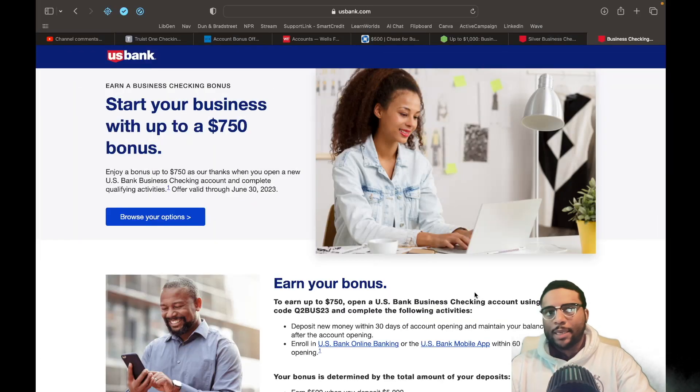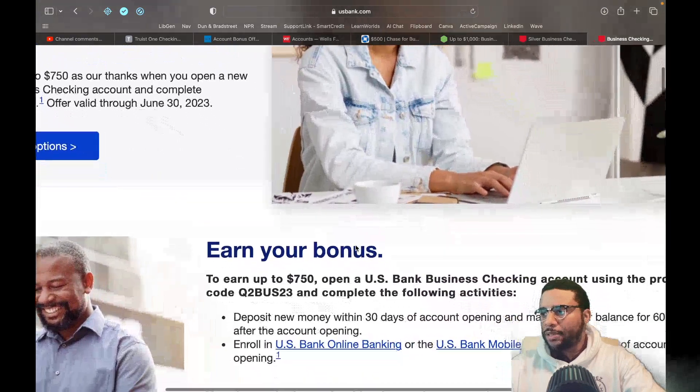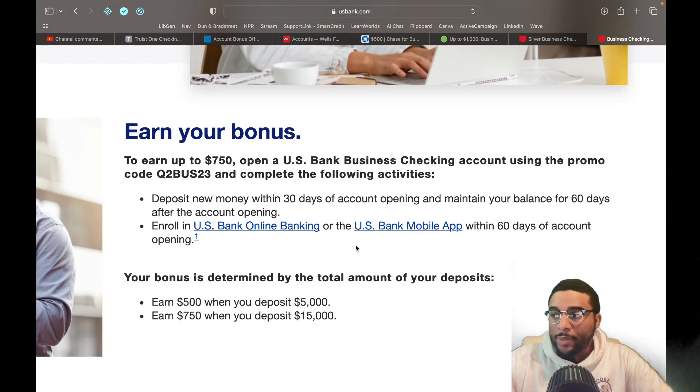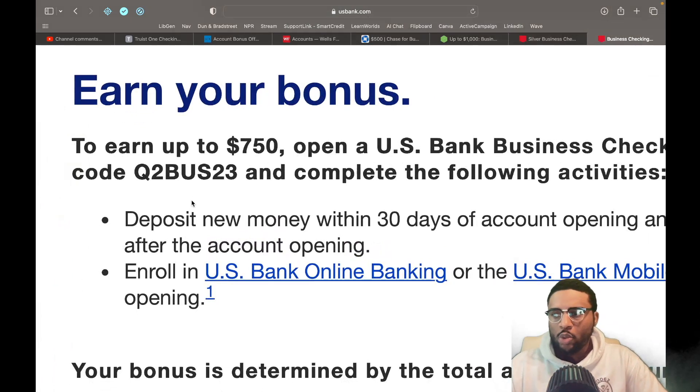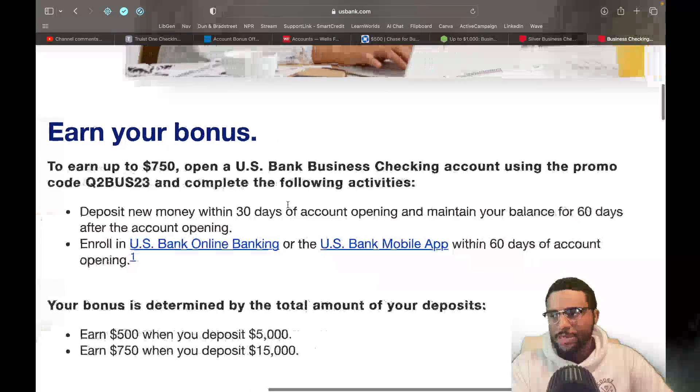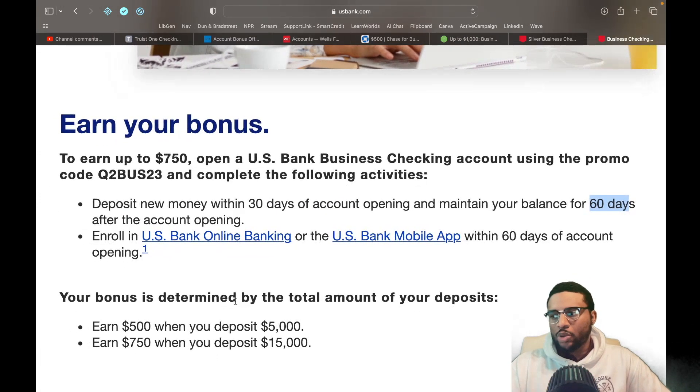Last but not least, U.S. Bank. We know about the 0% offers. Enjoy a bonus of up to $750 when you open up a new U.S. Bank business checking account and complete qualifying activities — offer valid through June 30th, 2023. To earn up to $750, open a U.S. Bank business checking account using the promo code Q2BUS23. Deposit new money within 30 days of account opening and maintain that balance for 60 days. Enroll in U.S. Bank online banking and the mobile app within 60 days. The tiers: earn $500 when you deposit $5,000, or earn $750 when you deposit $15,000.